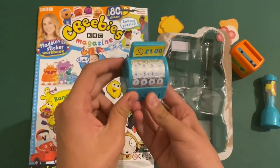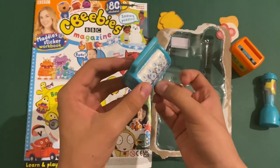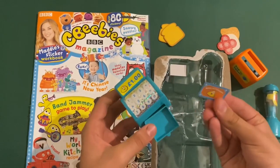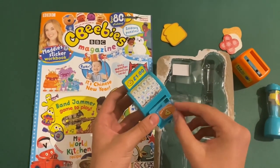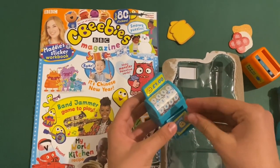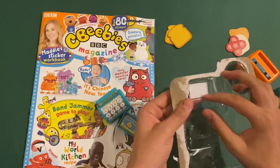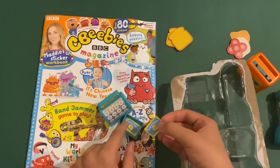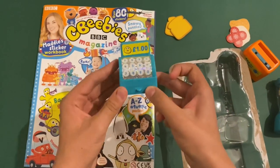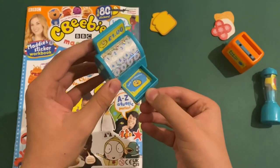Then you've got the till here. It's got all the different numbers — plus, equal, and zero — so you can see how much it costs. Then the drawer opens. You can take some of the money here — Bank of CBBs. You can put them inside. They all say Bank of CBBs on them. If you get five of them in here you can put them in the drawer, and it opens and closes.